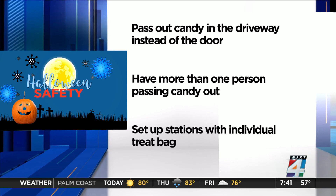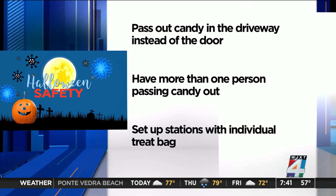It kind of spreads the group. Another option is to set up stations with grab-and-go individual treat bags. This allows for social distancing, eliminates bunching up at the door, and also reduces the amount of time spent at the candy table.